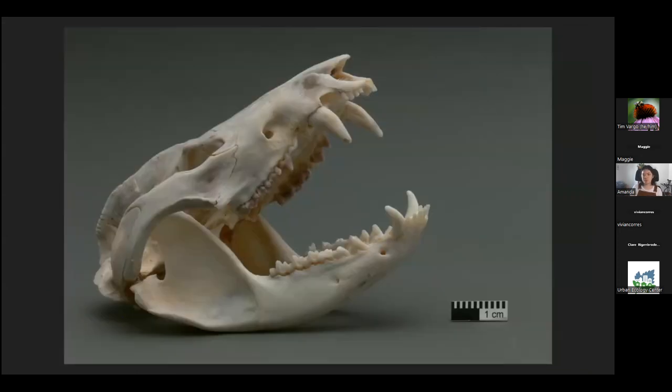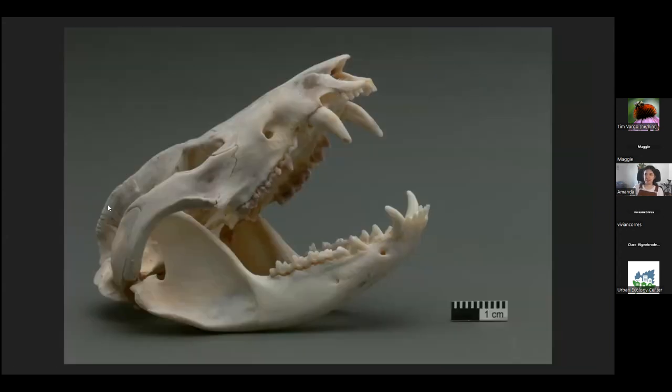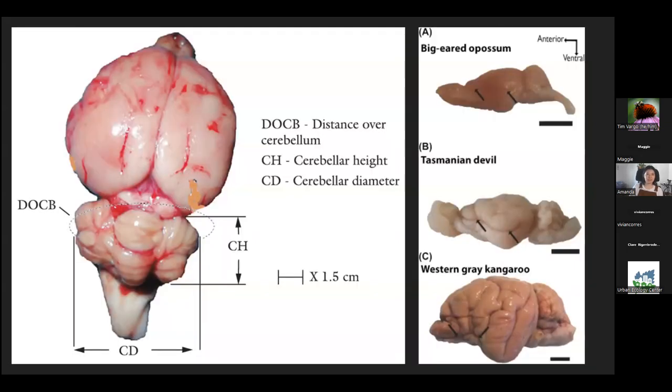Continuing with possum superlatives: it has the most teeth of any mammal in North America, with 50 teeth in that little jaw. It also has the smallest brain-to-body-size ratio of any mammal in North America. It's got a pretty small, pretty smooth brain — you can kind of see its brain case in the skull here. They're not the smartest, but they make up for that in their cuteness.